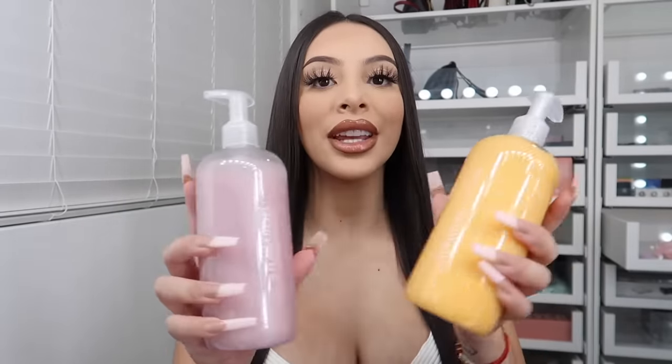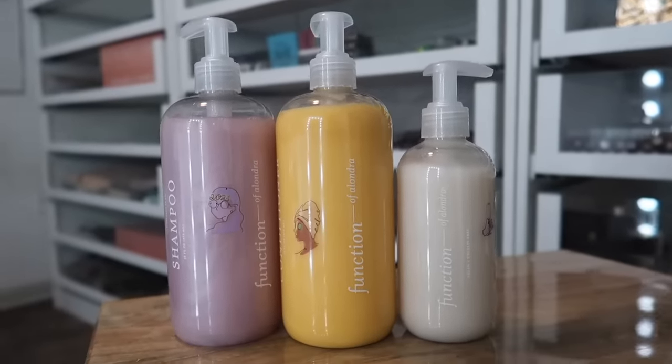Hi guys, welcome back to my channel. So before getting into today's video, I wanted to thank Function of Beauty for sponsoring this video.